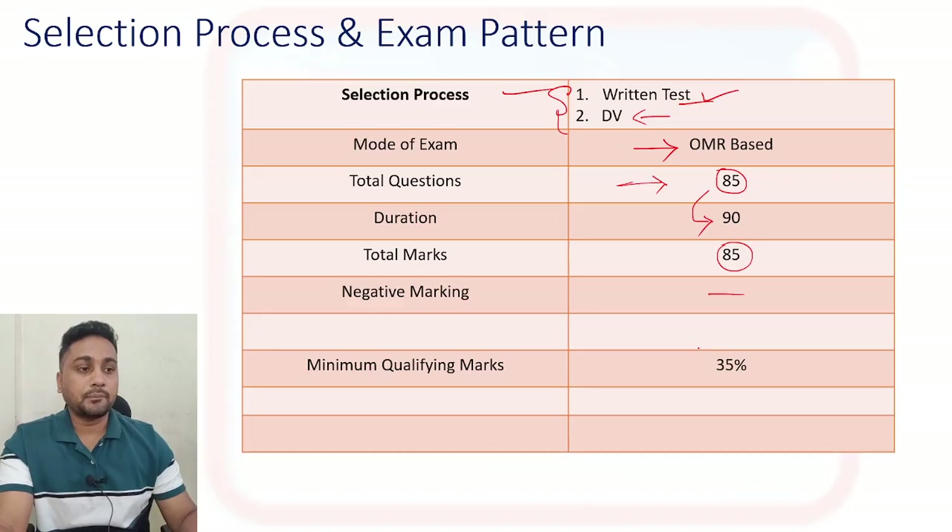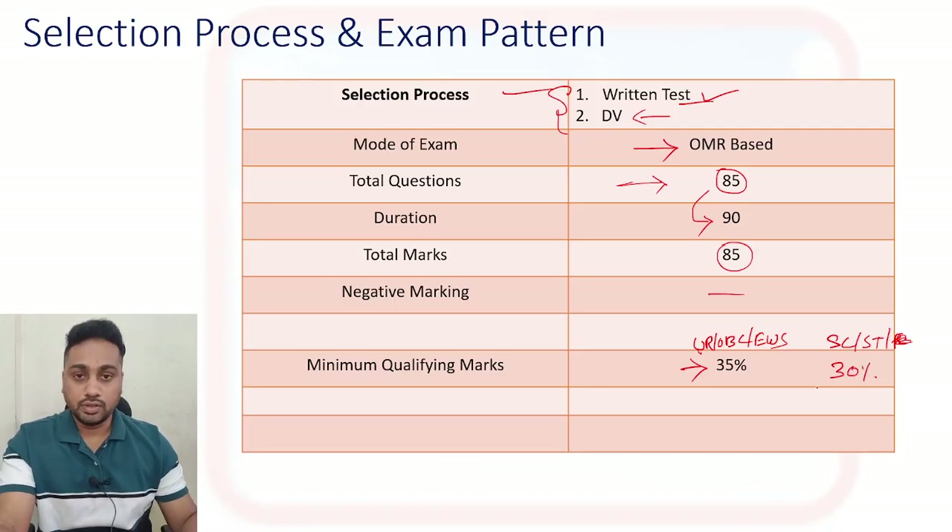There is no negative marking for your exam. For qualifying this exam, if you are OBC and EWS you need to get at least 35 percent and above. For SC, ST, and PWBD they have not released specific details but SC/ST need 30 percent and above - that is required for your exam.